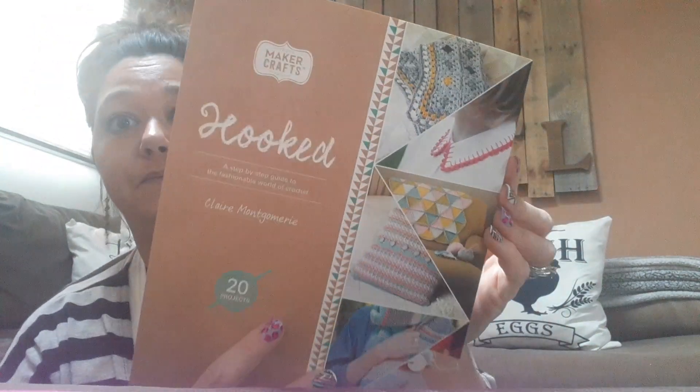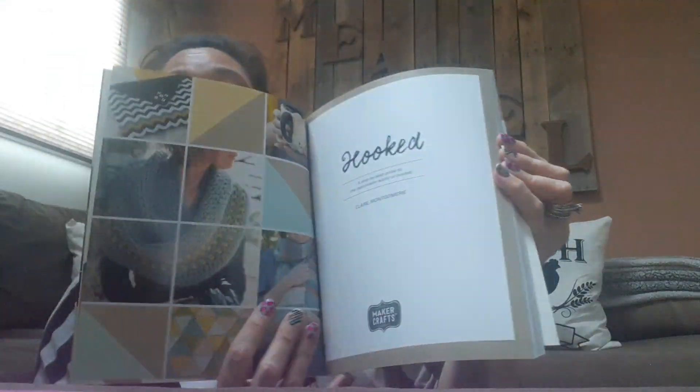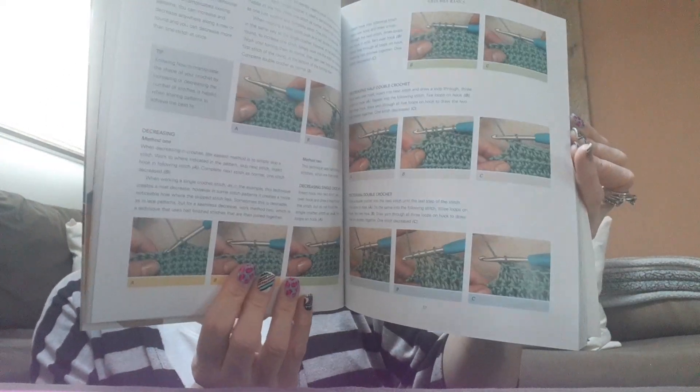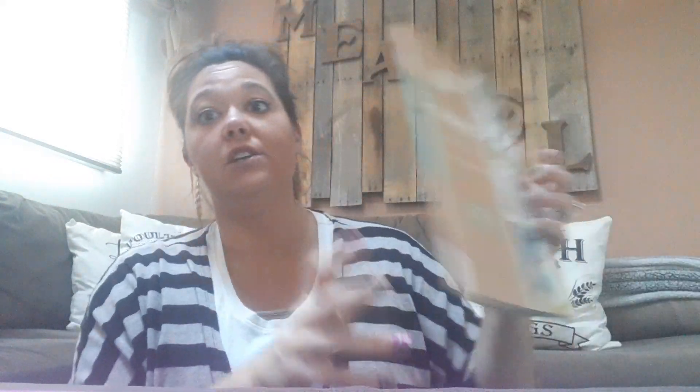And then they had this Hooked book by Maker Crafts — a step-by-step guide to the fashionable world of crochet. I thought this was super cute, great to put away for gifts along with a crochet hook and some yarn. I don't see a price on it, but it is amazing. I purchased two of those. And that is it for my Dollar Tree haul today. I hope everybody can make it to your local Dollar Tree and find some of these great finds. Have a wonderful day, bye!